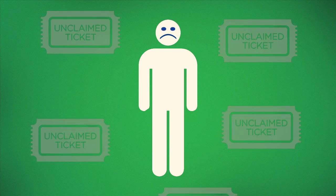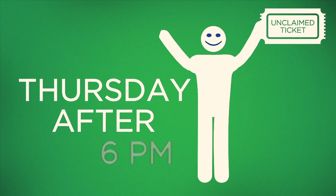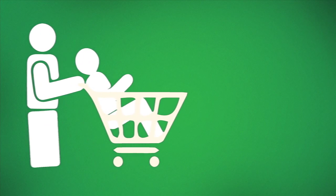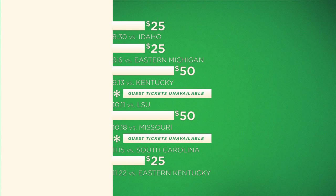Students who did not win the lottery have an opportunity to purchase unclaimed student tickets online each week of a home game after 6 p.m. on Thursday. For select home games, guest tickets can be purchased and a limited number of student tickets can be upgraded into general public tickets. Prices will vary depending upon the game.